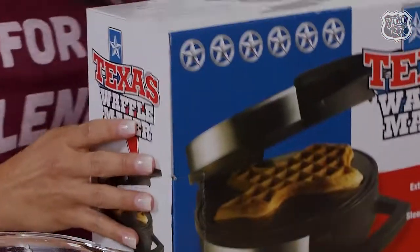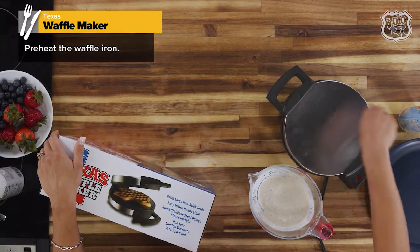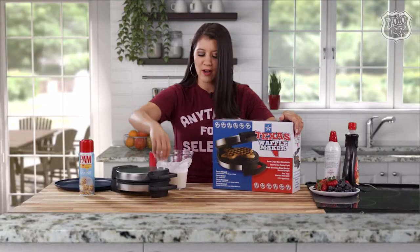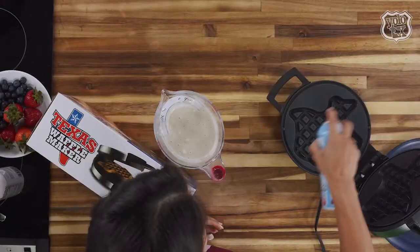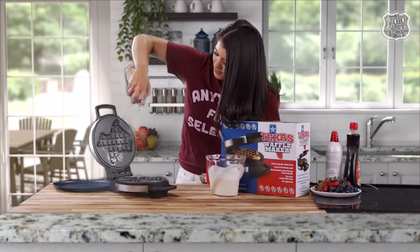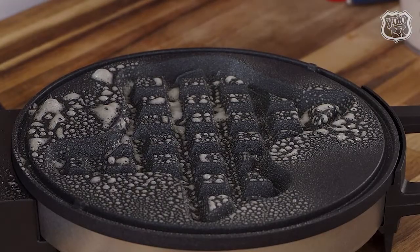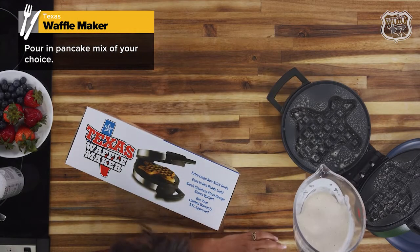It's super simple — you've seen them in the hotels. All you got to do is put the mix in and make the waffle. You got to get your pan, spray it down, it's nice and hot, we already preheated it. Then you get your mix — we already mixed it up for timing purposes — and you go ahead and pour it in.